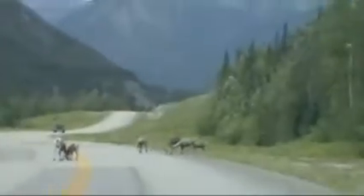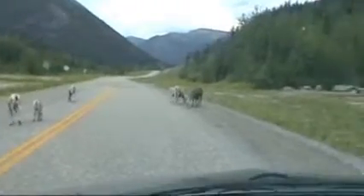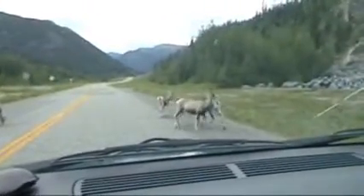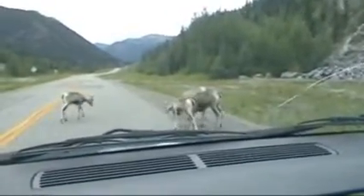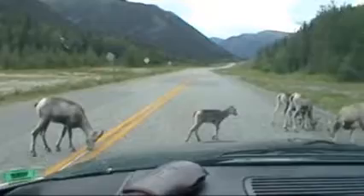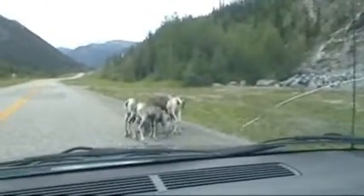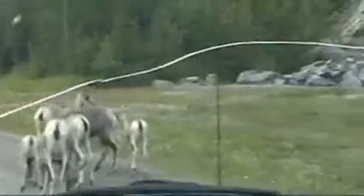We got some slow southbound traffic on the mountain road today. We're driving very slowly because of the traffic congestion on the Alcan. Let's see if I can pass this congested area.